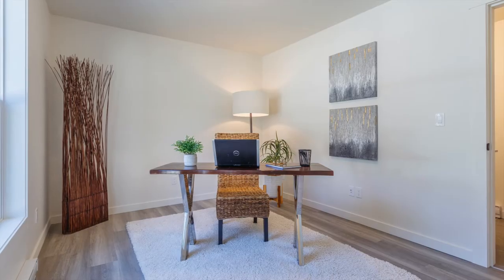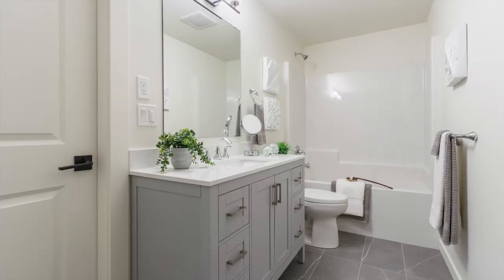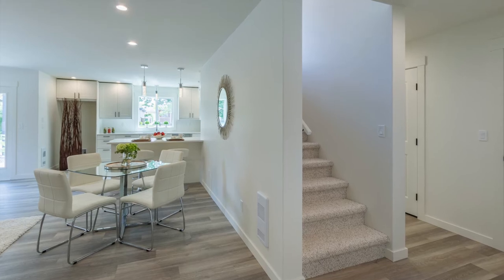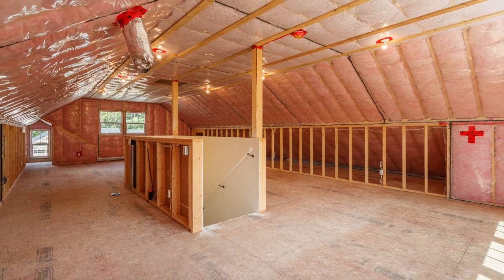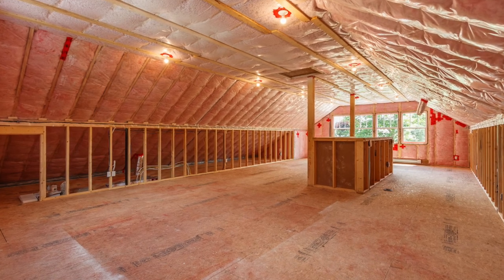At the opposite corner of the home you'll find a guest bedroom complete with its own four-piece ensuite. Upstairs is a special treat — unfinished and plumbed for a four-piece bathroom, the bonus room awaits your creative ideas.